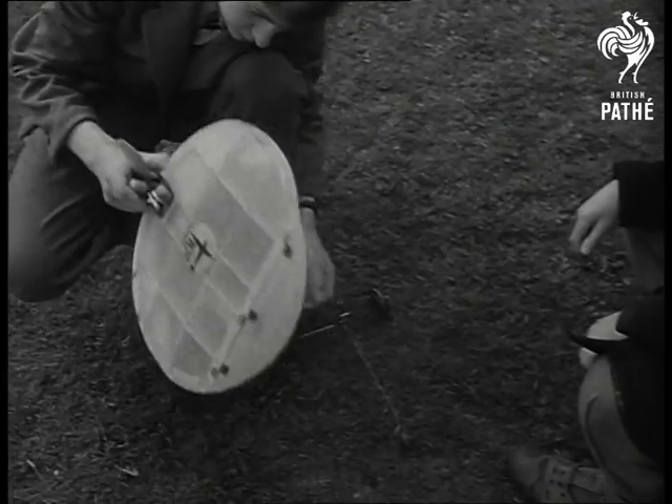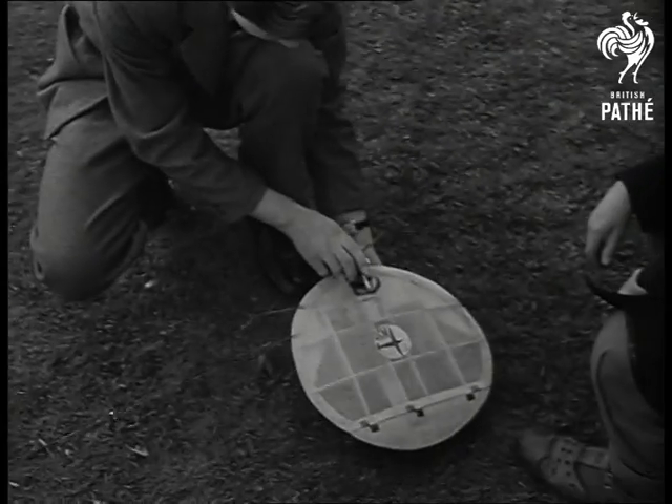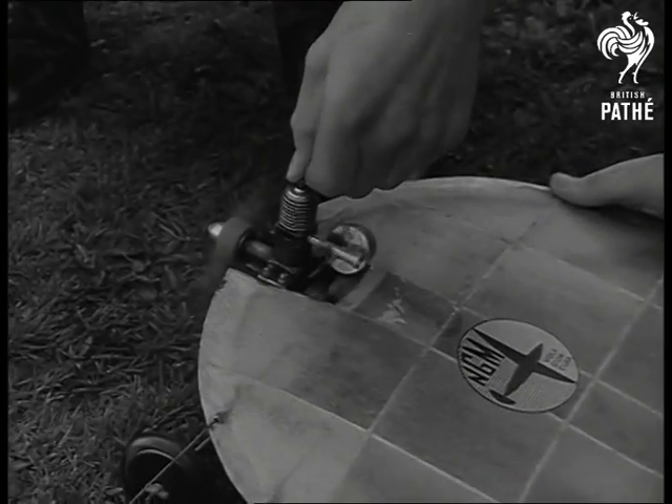Power is provided by a normal fuel-driven model aero engine, costing £3.15. The frame cost a mere three and sixpence to build, and just to be different, Jeremy calls it the flying plate.